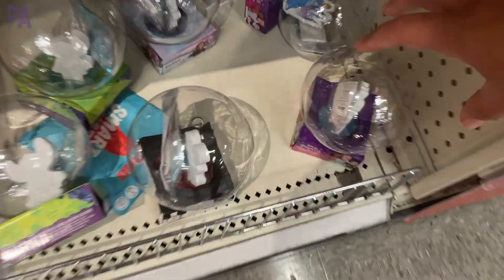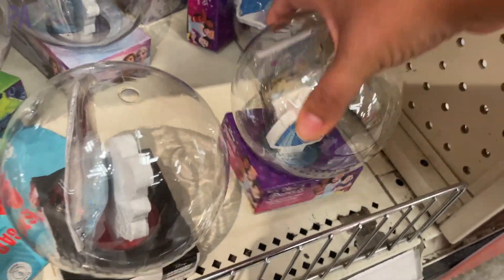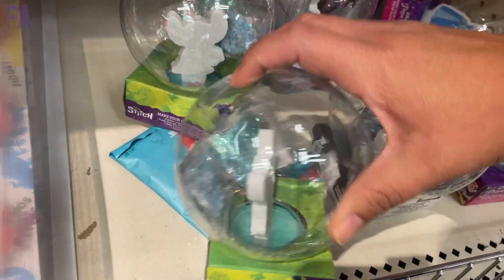I'm really liking these little snow globes with all the licensed characters. It comes with the things you need to make your own snow globe. They're super cute — I really like the Stitch one and the Mickey one. I think they're adorable.